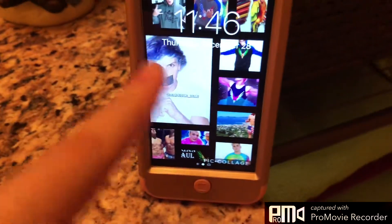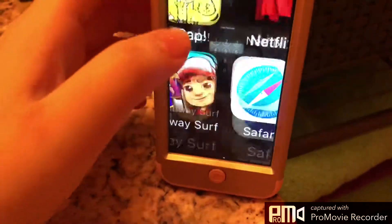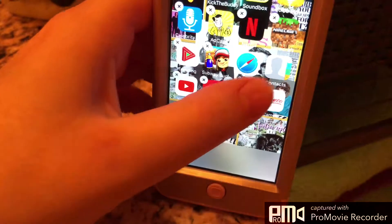On the lock screen is Logan Paul — I made this edit. On the background is Taylor Swift — I made this edit.